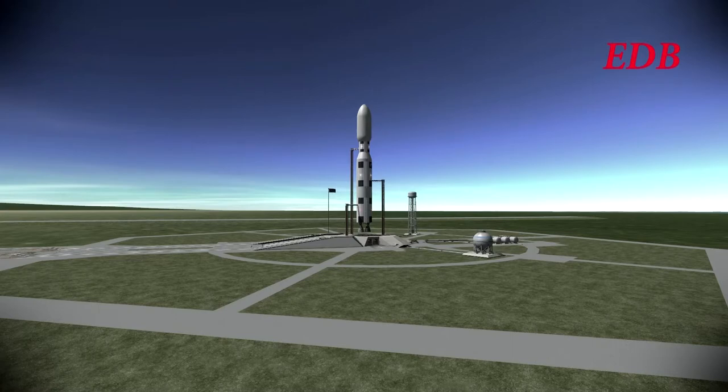The gimbling on the engines had issues causing oscillations, and ultimately the second stage was not able to fulfill its role properly. However, this time all those issues are fixed, and so we have the second launch of the Hyperion Shuttle with a very different mission.